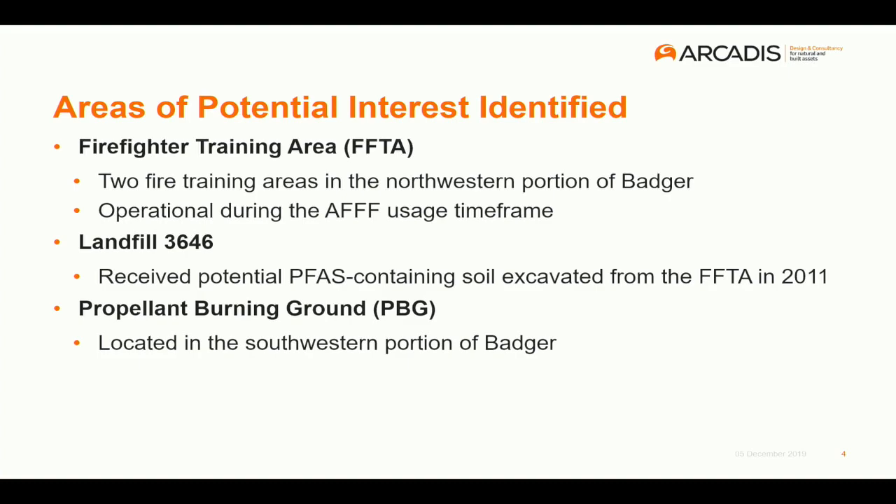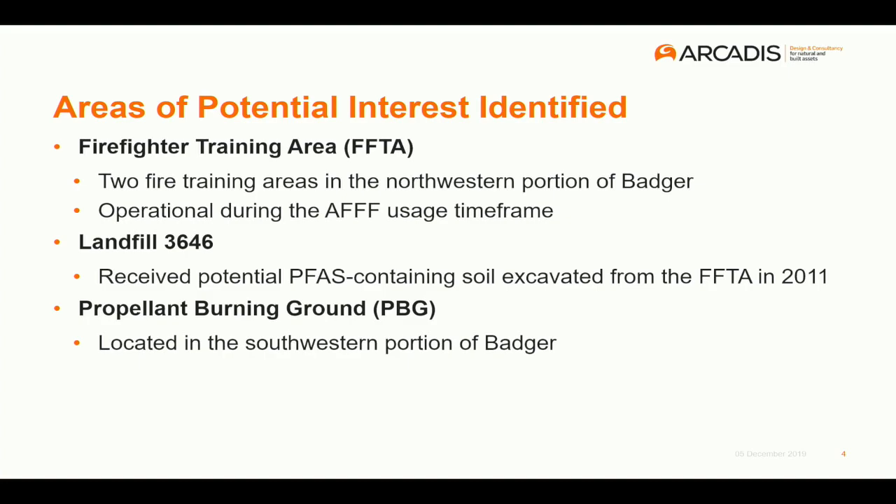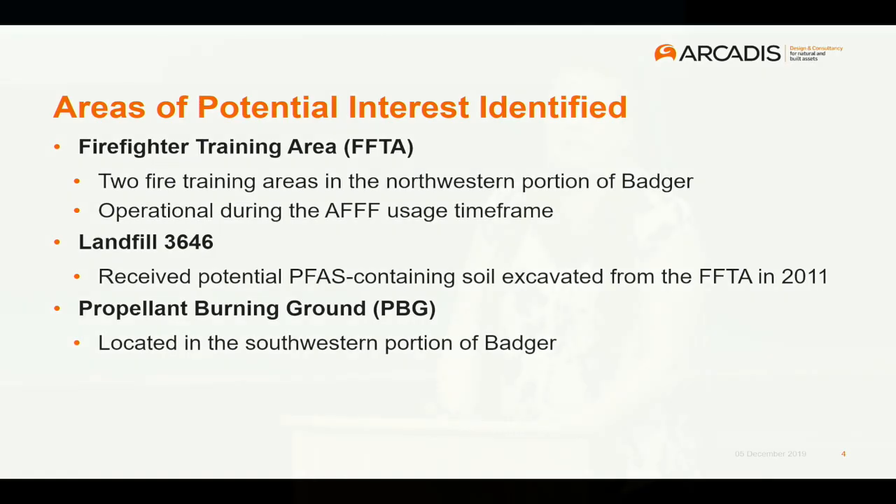The former firefighter training area was operational just on the cusp of when AFFF — aqueous film-forming foam — was used, which started in 1968. We also looked at Landfill 3646 because when the remedial excavation was done at the former firefighter training area, the removed soil was placed in that landfill, which is why it was included as an area of interest. And then the propellant burning grounds — we did not find an actual release event there, but because that area encompassed so many different types of activities, we wanted to include it to make sure we didn't miss anything.